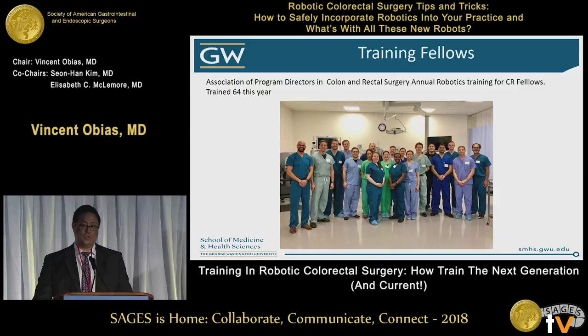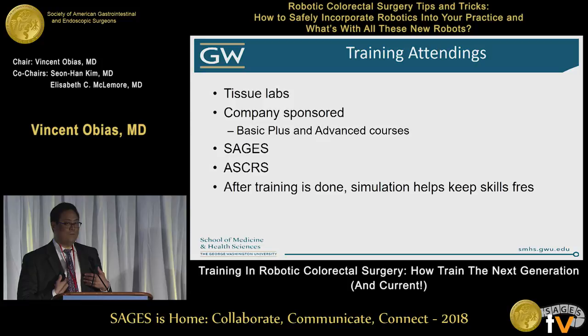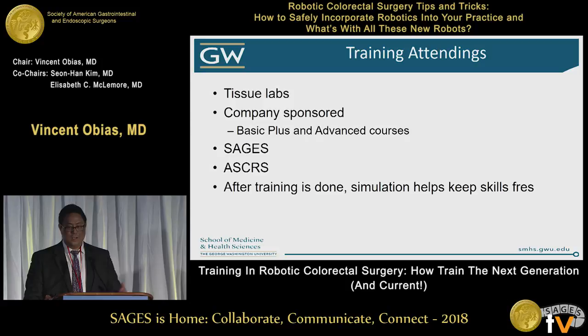Just like me coming out of residency — I didn't have any of that and had to start training as an attending. I was fortunately able to attend tissue labs, various company-sponsored training like Basic Plus and Advanced courses, and also further learning at societies like Sages and ASCRS, where they have live courses and cadaver courses taught by experts on various techniques.